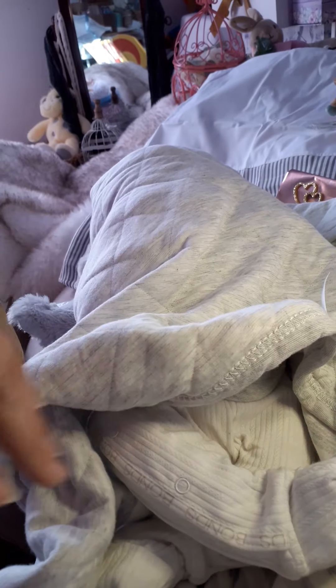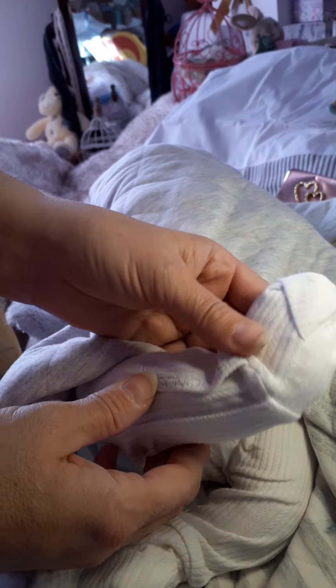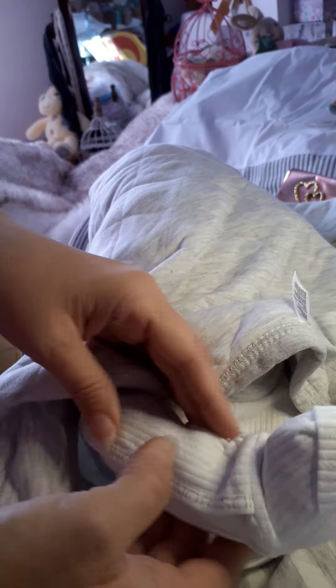This is a soft blanket — thank you, Hallie, it's a beautiful blanket! Let's see — oh my gosh, we've got some little feet here. I don't want to lose his pacifier. So we've got some little feet and his cuddles. Oh my gosh, look at his feet — they're so cute! Oh my gosh, yay!